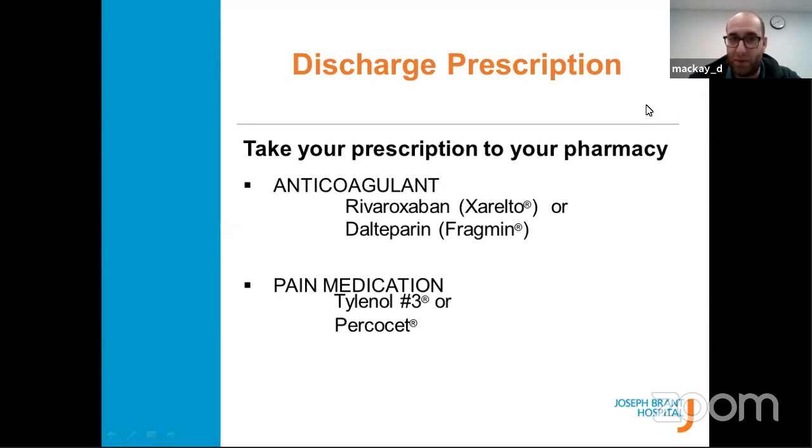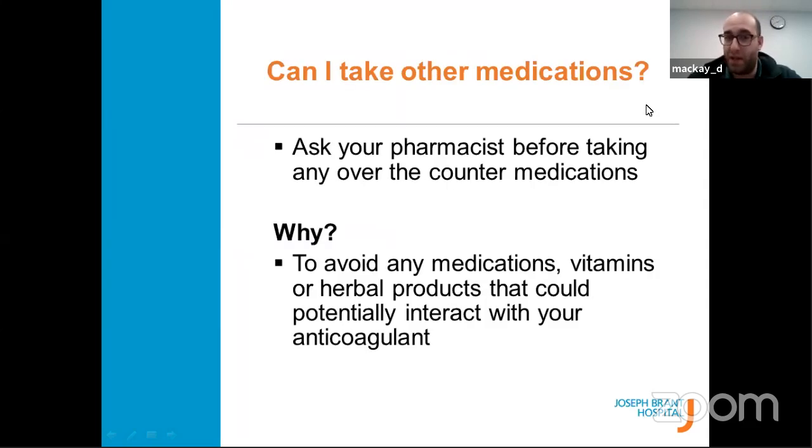When you leave the hospital you'll receive a prescription — usually a piece of paper with a blood thinner and pain medications. The most common pain medications prescribed are Tylenol 3 or Percocets. If you have allergies to these, let the team know as there are alternatives. Take your prescription to your local pharmacy. If there are any new medications, over-the-counters, vitamins, or herbals you want to try after surgery, ask your pharmacist first — certain medications can interact with your blood thinner.